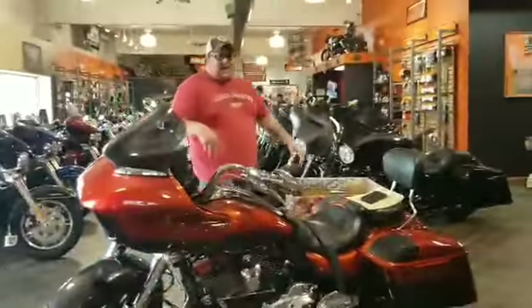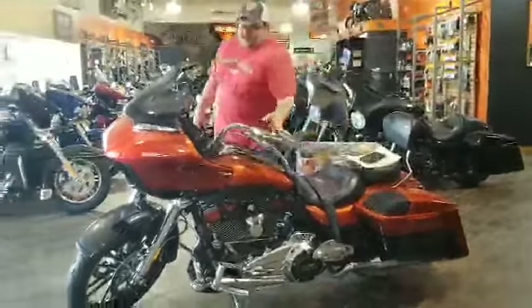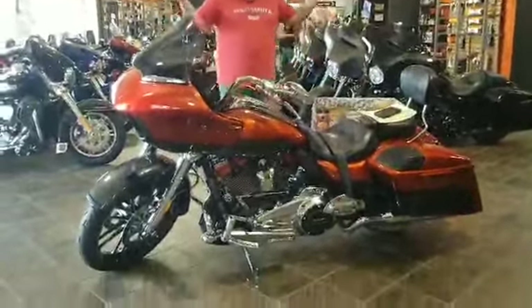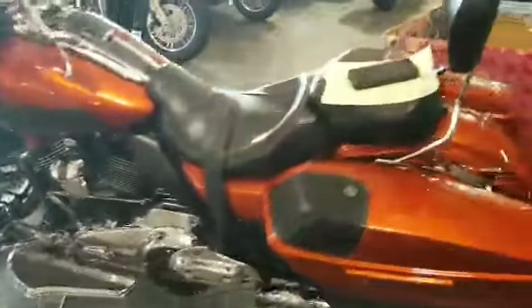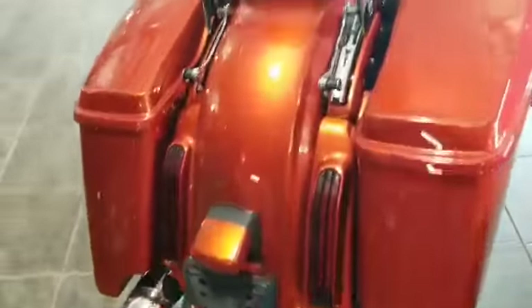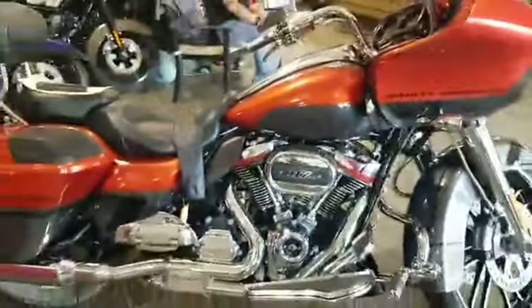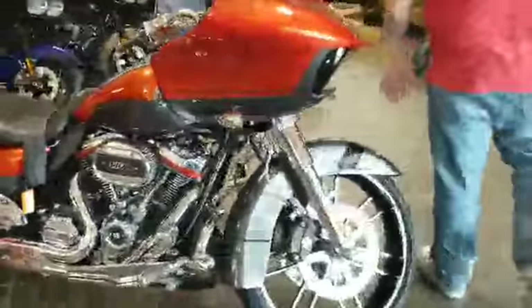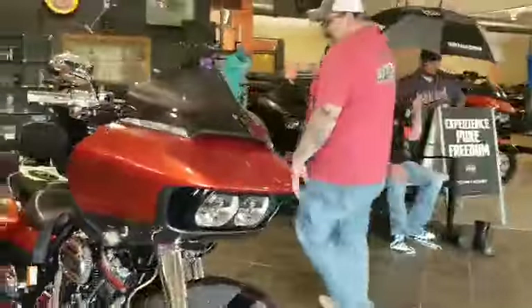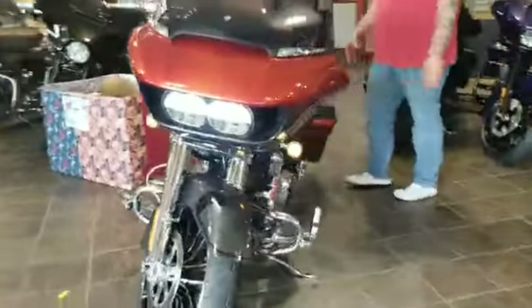2018 CVO Road Glide. This thing is absolutely gorgeous. 7,000 miles on it. There's a 117 cubic inch motor. There's not much more to say about this thing — it is nice. Mr. Rogers, you know them. That was the setup to show you this beautiful motorcycle right here. And it sounds good. Yeah, the bright hard pipes.